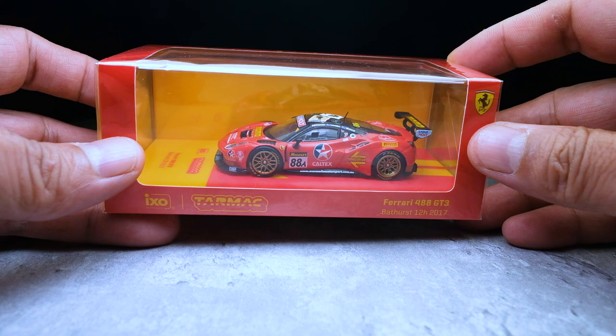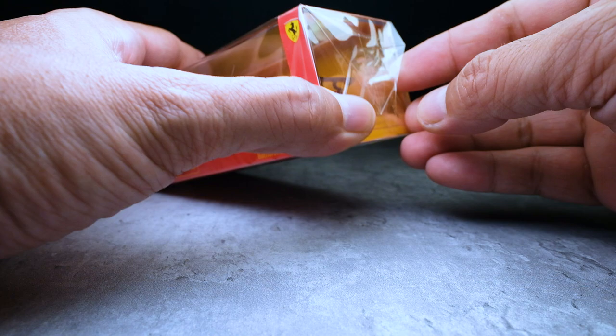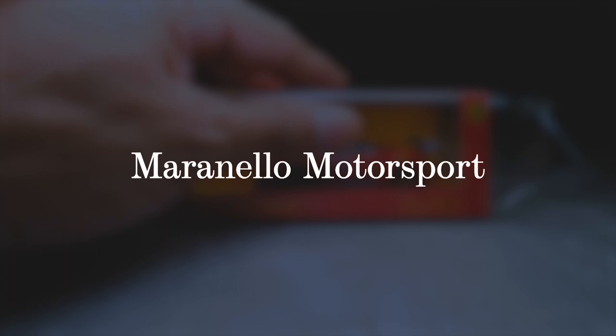As we unwrap the plastic cover on this model, here are some fun facts about the car. This Ferrari was driven by Craig Lowndes, Jamie Winkup, and Tony Villander, under Team Maranello Motorsport. It competed under the APP class, which is the GT3 Pro class, where they finished first, completing 290 laps in 12 hours.